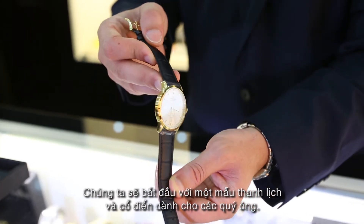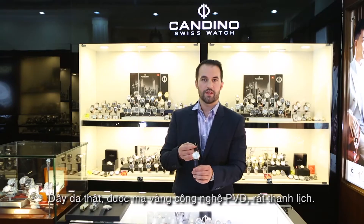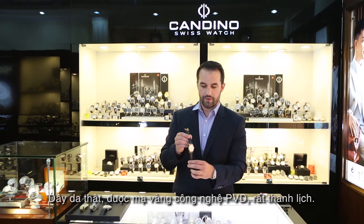Three hands with small seconds, with genuine leather strap and yellow gold PVD case — very elegant.